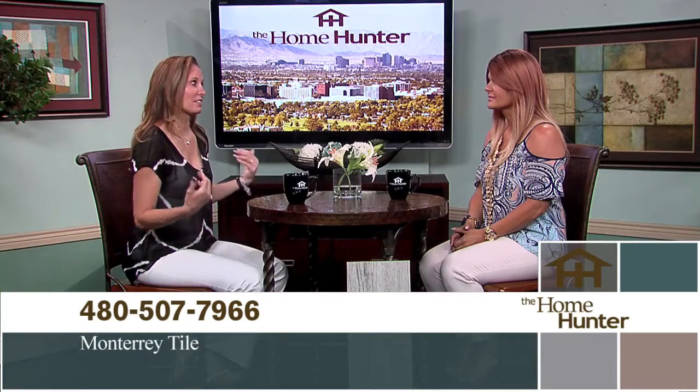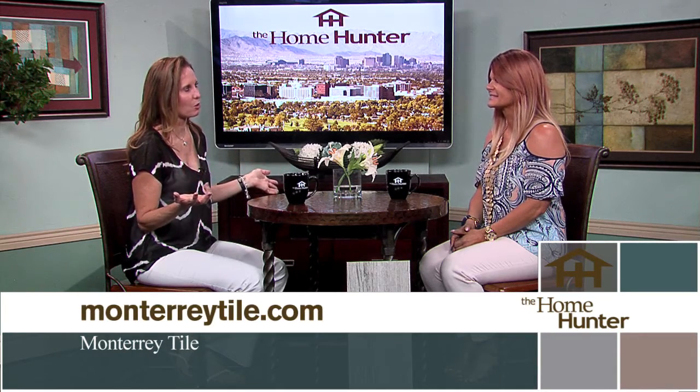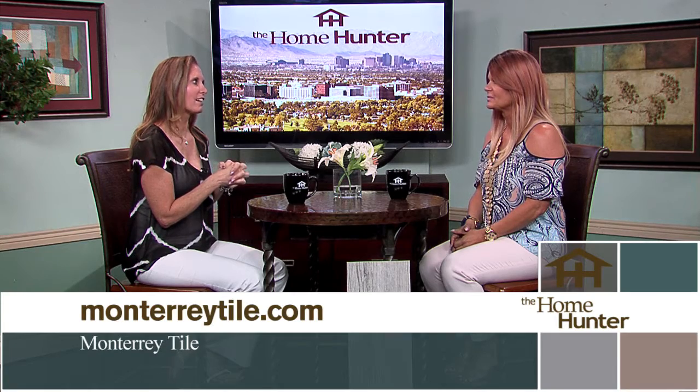We're pleased to welcome back Lisa Giacomino with Monterey Tile. They offer a large variety of in-stock porcelain, lots of wood-look porcelain, travertine for indoors and outdoors, carpet, wood, laminate, as well as countertop material. One of the favorites is the wood tile, which is now a big deal. In fact, 80% of their sales are the wood-look tile.